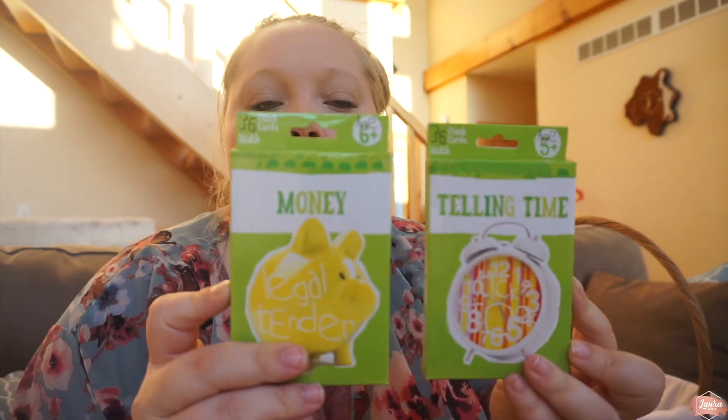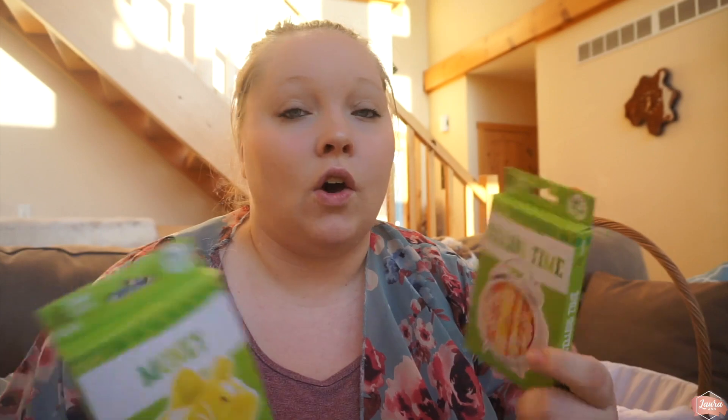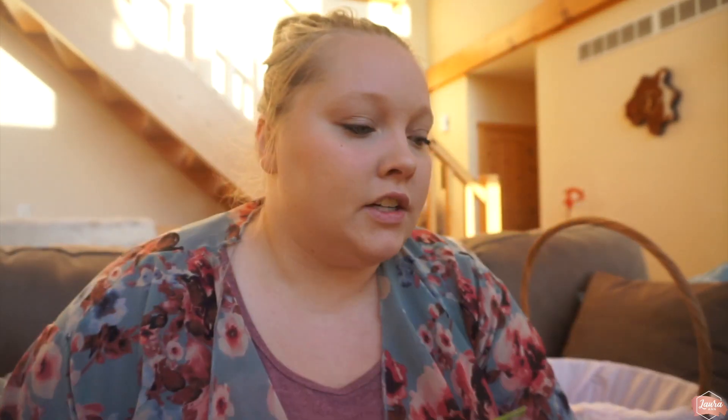One thing that Aubrey is getting that Madeline is not — I'll probably try to find something small just to make it even — is these flashcards. In school Aubrey has been learning how to tell time and the difference between pennies, quarters, and nickels, and counting up money. So I got her telling time and money flashcards.